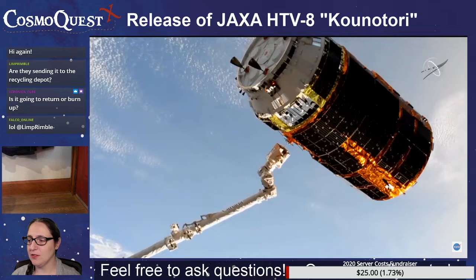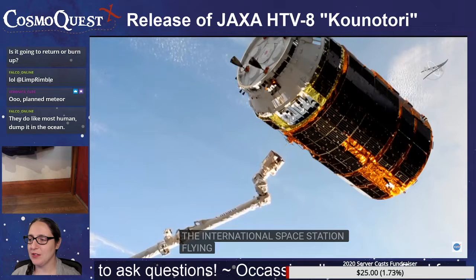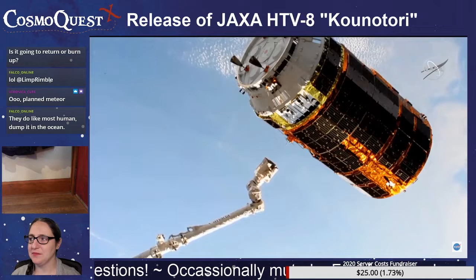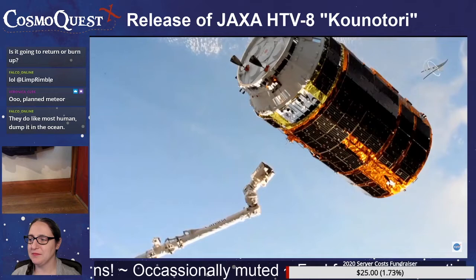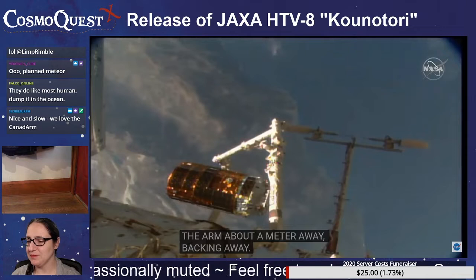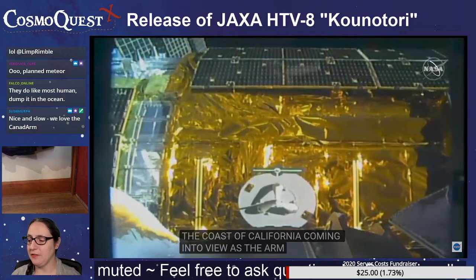We have a release. There it goes — 12:21 p.m. Central Time. The International Space Station flying 261 statute miles over the Pacific Ocean just west off the coast of California. Canada Arm just lets go of it. A great separation — the arm about a meter away, backing away. The coast of California coming into view as the arm backs away after a successful 12:21 p.m. Central Time release.